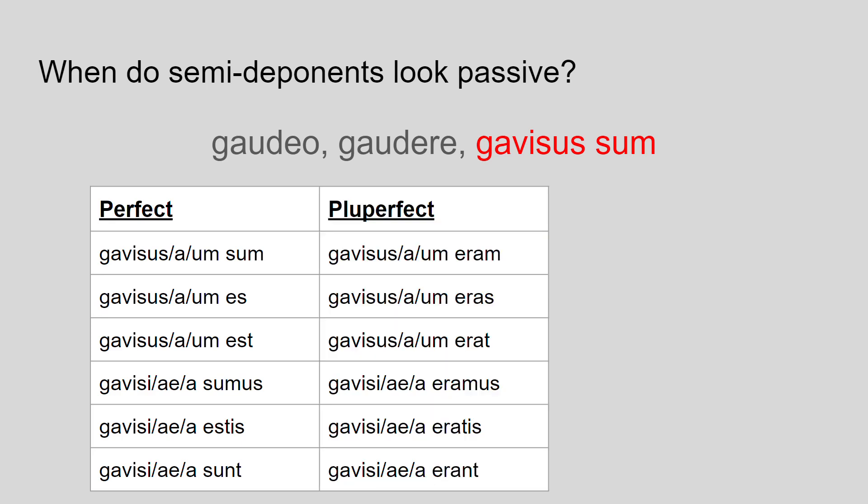For the pluperfect, we still use that perfect stem, so this tense also looks passive. The pluperfect is formed with the verb to be but in the imperfect this time. This is translated as I had rejoiced, you had rejoiced, he/she/it had rejoiced, we had rejoiced, you had rejoiced, and they had rejoiced.